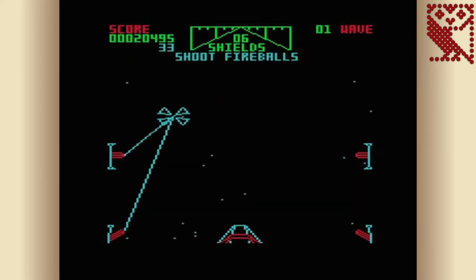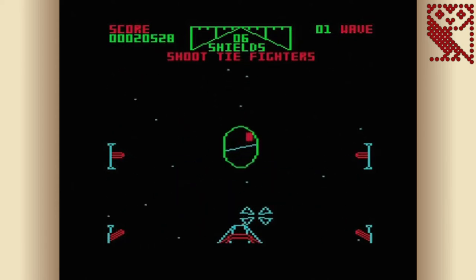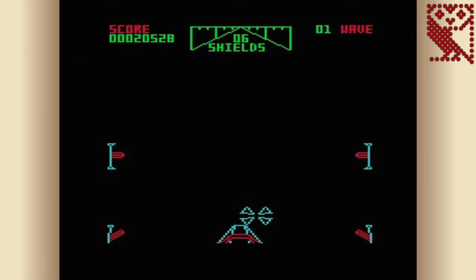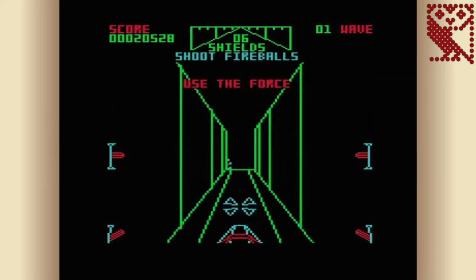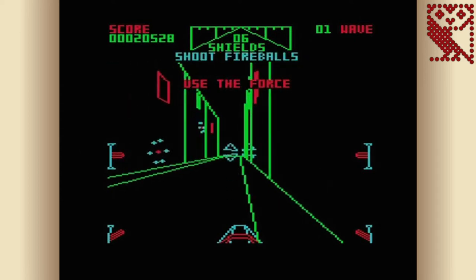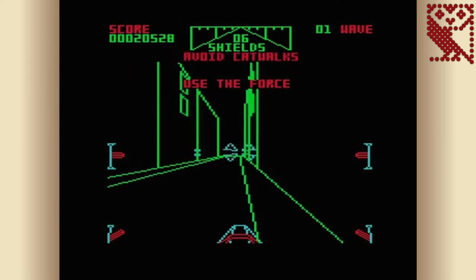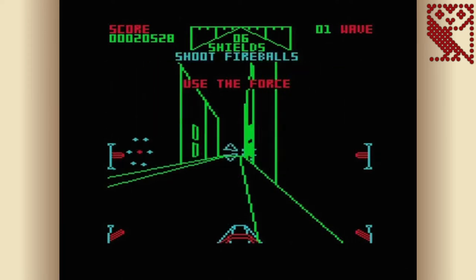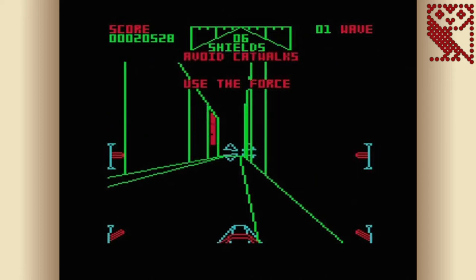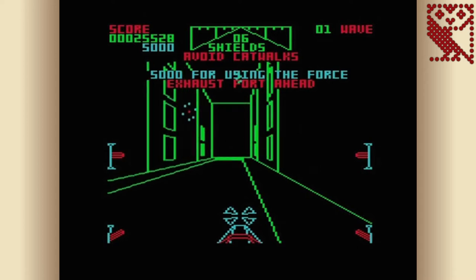No home computer version is really going to compare with the arcade original, but the BBC Micro conversion is one of the better ones. It's reasonably fast — certainly faster than the C64 version — and the vector graphics are recreated as well as you can expect for an 8-bit system. The big shame is that the sound is woeful: the laser sound is incredibly annoying and there's no music before the game starts or during the end-of-level sequence, so I'd recommend turning off the sound and listening to John Williams' original score instead.